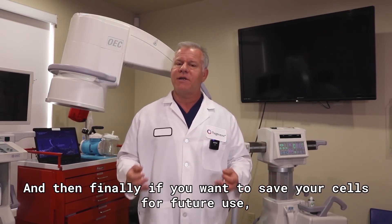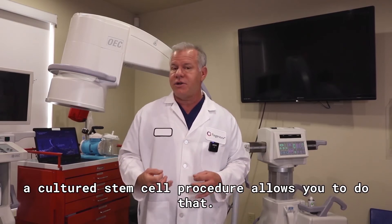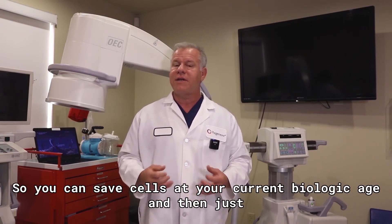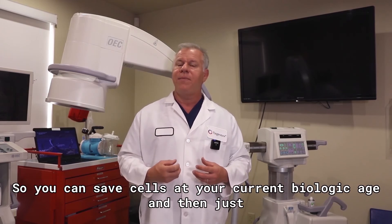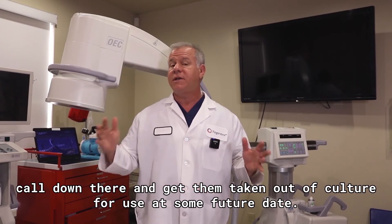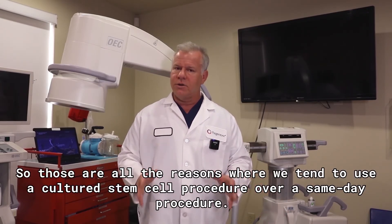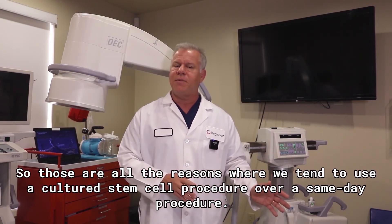And then finally, if you want to save your cells for future use, a cultured stem cell procedure allows you to do that. You can save cells at your current biologic age and then just call down there and get them taken out of culture for use at some future date. So those are all the reasons where we tend to use a cultured stem cell procedure over a same-day procedure.